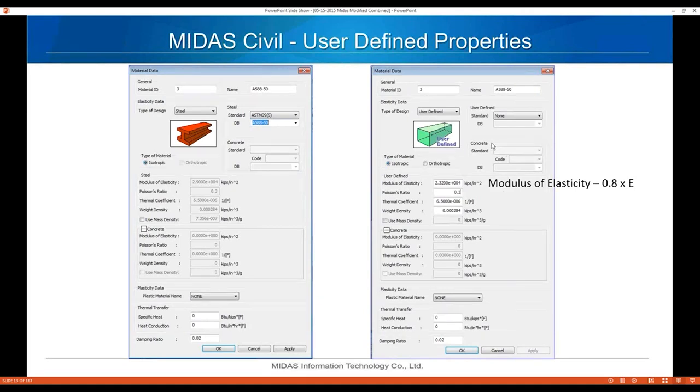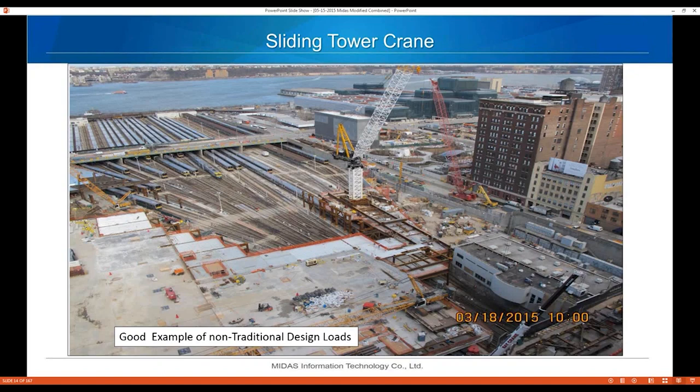Here's an example of user-defined properties in Midas Civil. On the left are normal steel material properties, and on the right are user-defined properties that account for reduced modulus of elasticity — 0.8 times E — giving 23,200 KSI. Another example of non-traditional design is a sliding tower crane that actually slides across a beam system using a push-pull jacking system.